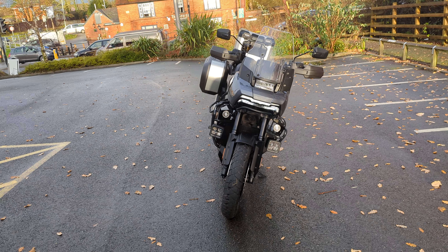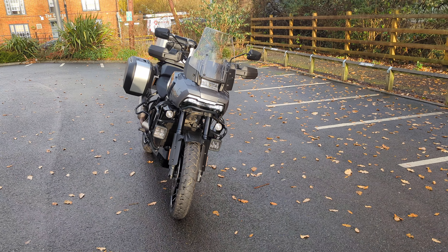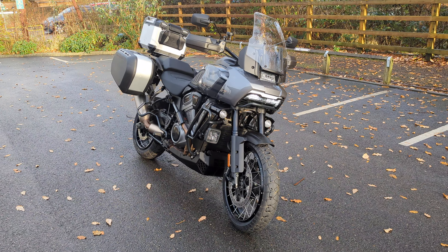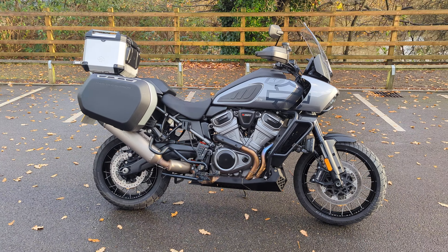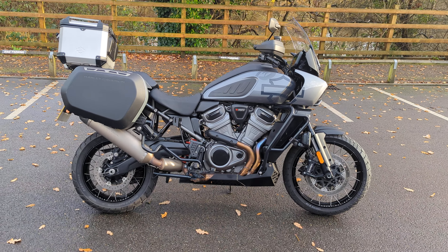This bike will come with one year's warranty as standard and one year roadside assistance. We can arrange and get quotations on finance. The best way is to get in contact with us, tell us what you would prefer and what your monthly budget is, and we can move forward from that.